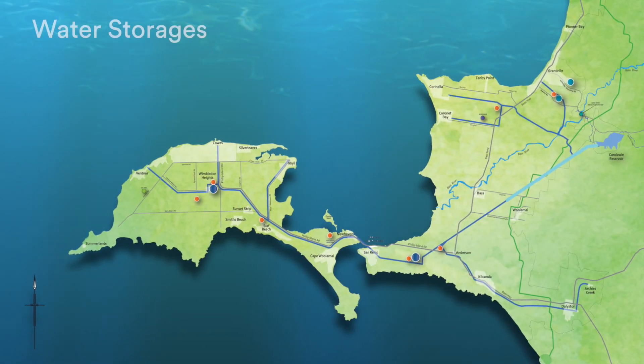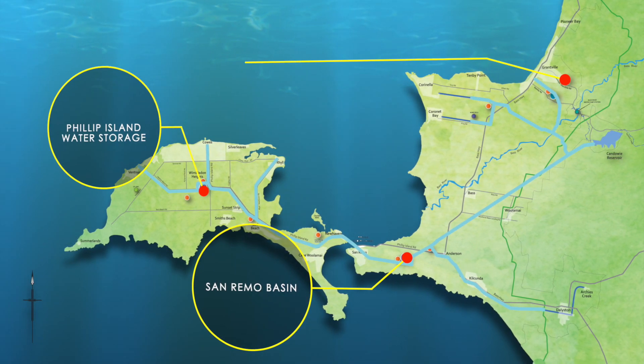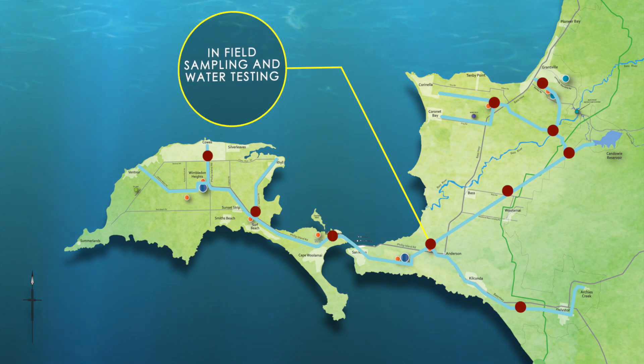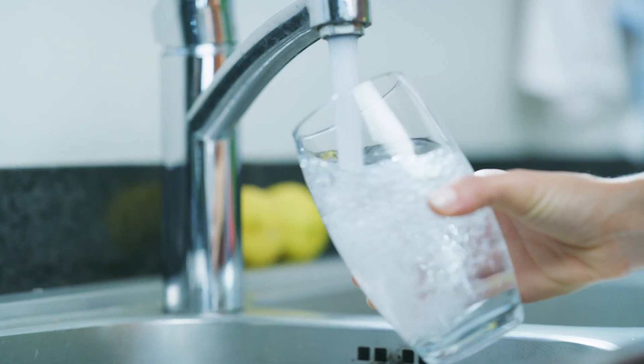Treated water is then pumped to enclosed drinking water storages at San Remo, Phillip Island, and Grantville. As the treated drinking water flows through the system, we monitor water quality along the way and disinfect using chloramination to make sure the water is safe and meets the standards that our customers and regulators expect.